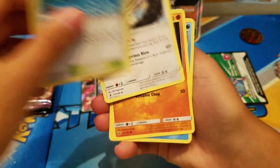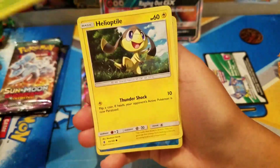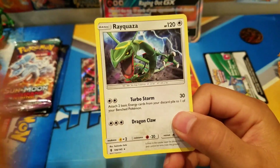We got a green code so nothing special in this pack, but let's see what we got. Slowking, Brooklet Hill, Bewear, Stufful, Phantump, Helioptile, Vanilluxe reverse, and the rare is Rayquaza. That's pretty cool, pretty good!